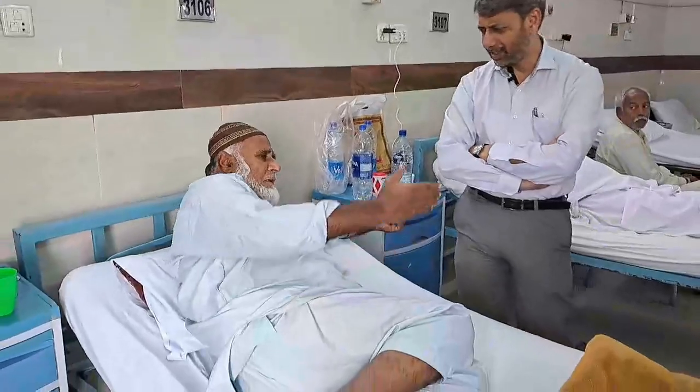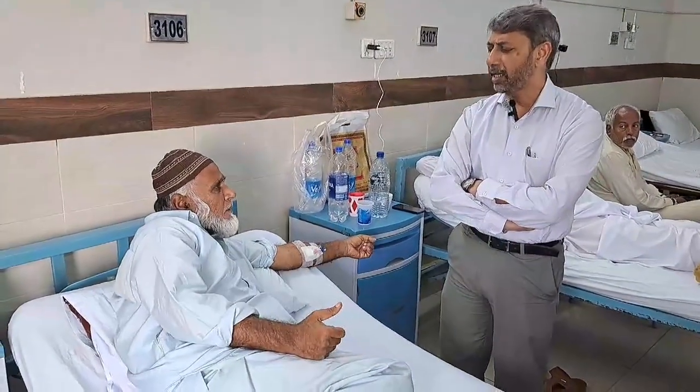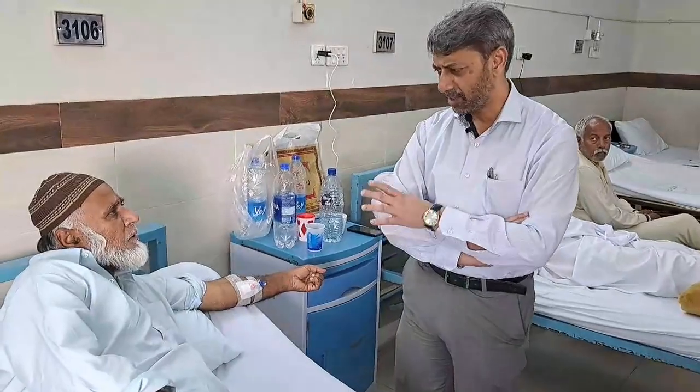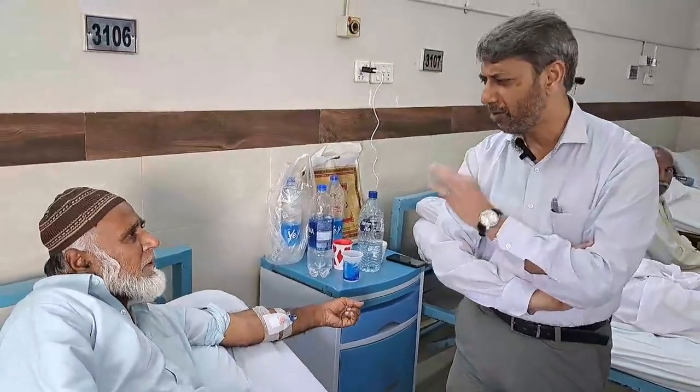The physician directly questions the patient in Urdu/Hindi, asking about current complaints, when the symptoms occur, whether it happens at rest while sitting, and how many times it has occurred in the last one week.